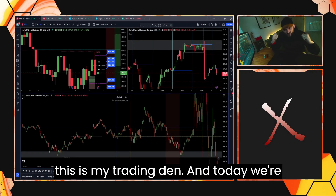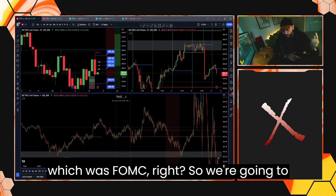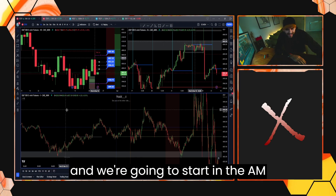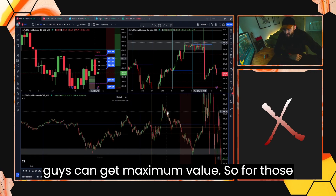What's up everybody? My name is Tradex. This is my trading den and today we're going to cover yesterday's price action which was FOMC. We're going to get straight into the meat and potatoes, get straight into the good stuff and start in the AM session. I'm going to keep this video nice and sweet so you guys can get maximum value.